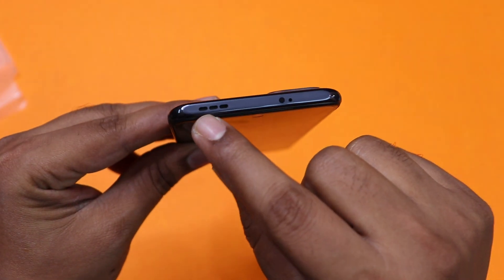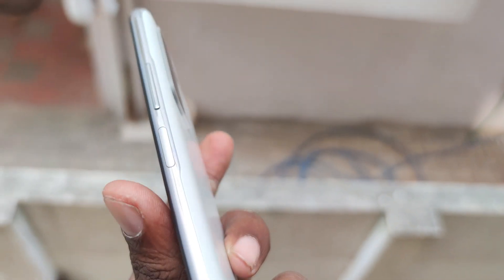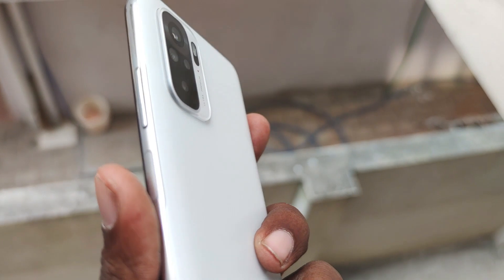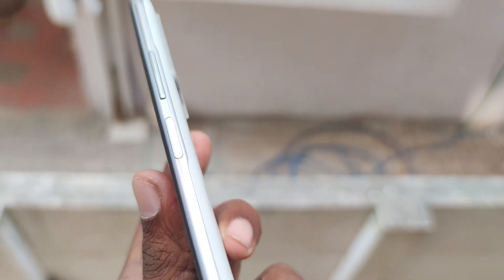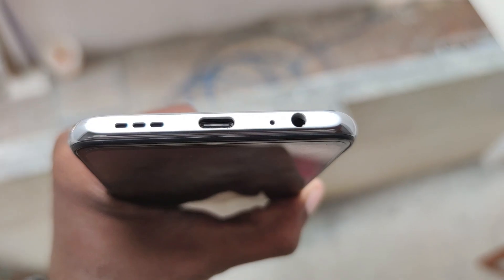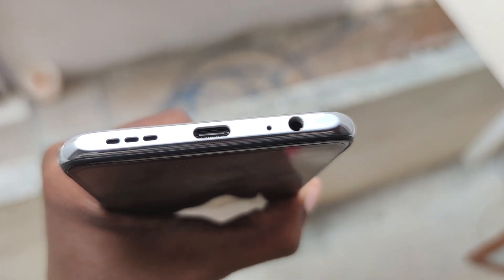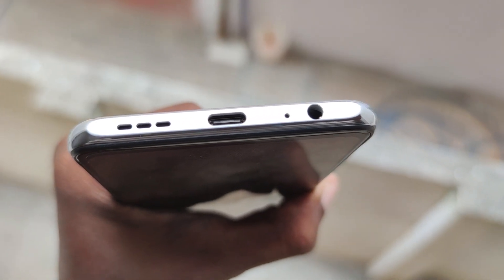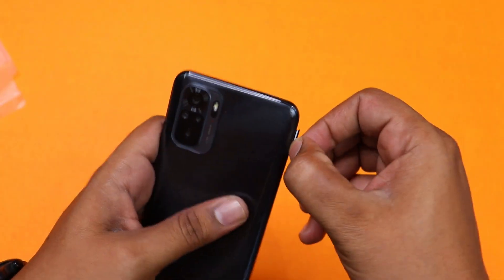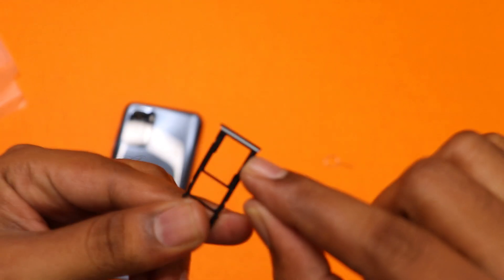At the top, we have a speaker, IR blaster, and main microphone. On the right side, there is a volume button made of plastic with a tactile feel. At the bottom, there is a power button where you can also embed the fingerprint. At the bottom, there is a speaker, Type-C charger port, main microphone, and 3.5mm headphone jack. On the left side, there is a SIM tray with a triple card slot — you can use two SIM cards and one SD card. There is a rubber gasket seal.